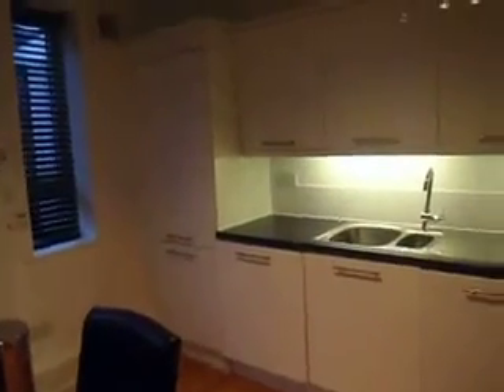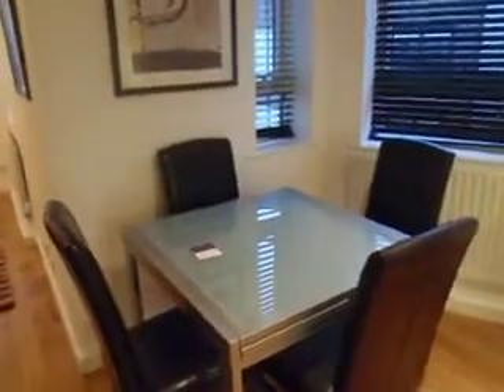Nice newly fitted kitchen. We've actually got a fridge freezer in there, dishwasher and washing machine in here, integrated oven and hob. We've got space for an eating kitchen as well.